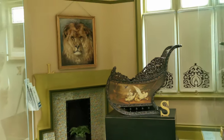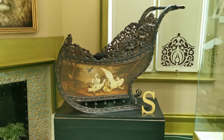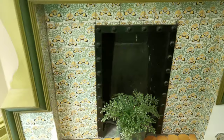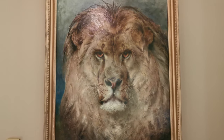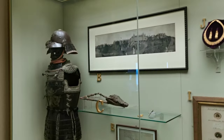I don't know what room we're in now. That's interesting. Lovely tiles around the fireplace. Another Samurai.